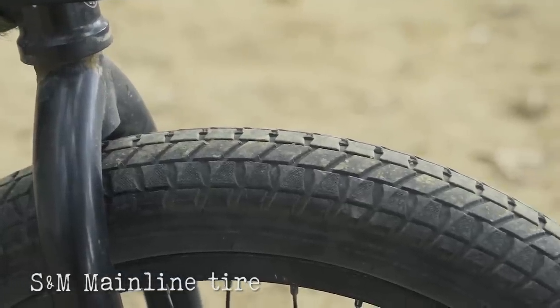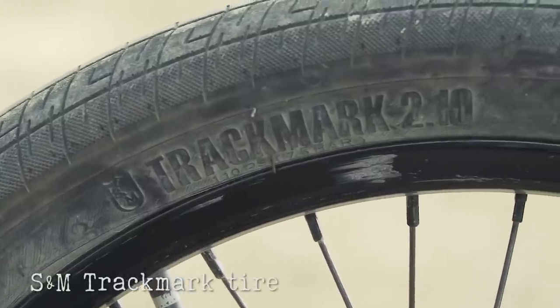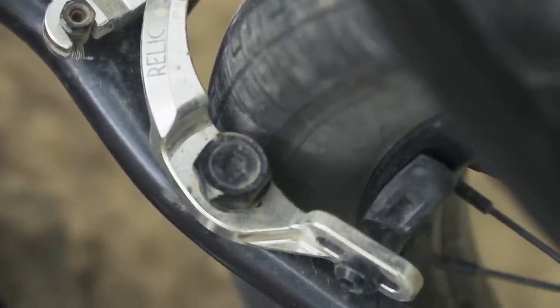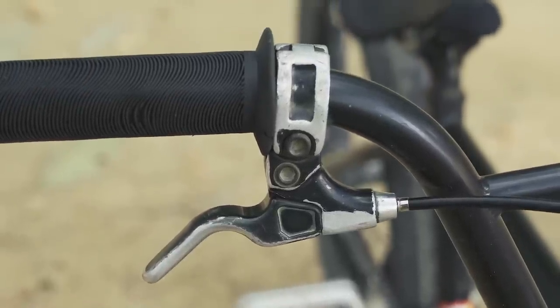The S&M Mainline tire, 2.4 up front, and then the S&M Trackmark, 2.1 in the back — it's a good combo. I'm riding the Relic brakes, just a classic simple brake. I ride the Odyssey trigger lever that I modified.